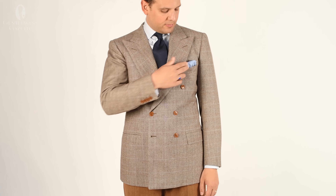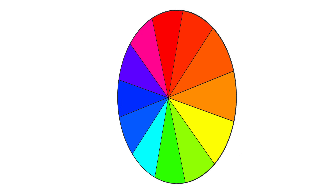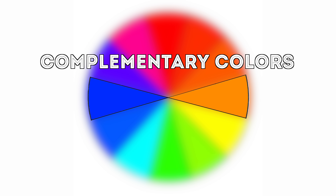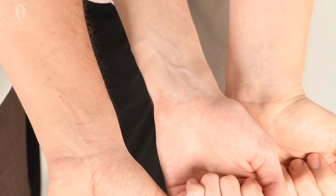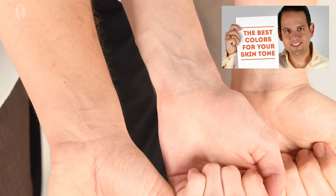Orange and blue are opposite one another on the color wheel as complementary colors. Because brown very often has orange tones in it, it works to complement blue in a similar fashion. And because both brown and blue come in a wide variety of shades, it should be easy for any man to find shades of each that work well for him. You can also take a look at our video on finding the best colors for your specific skin tone.